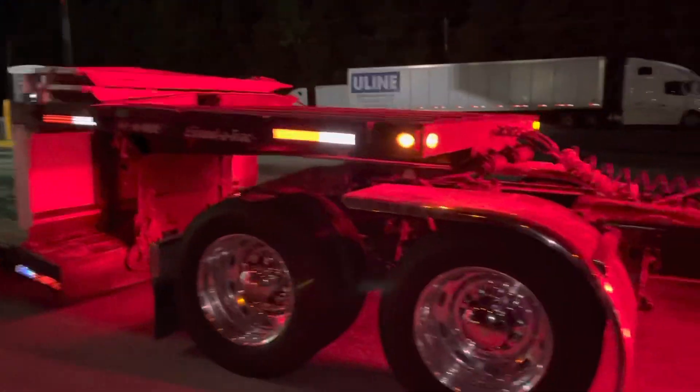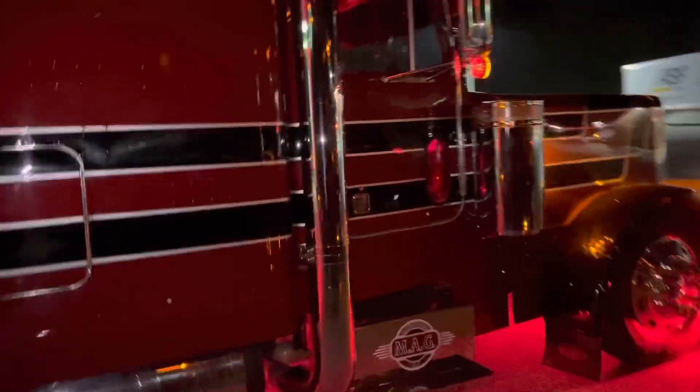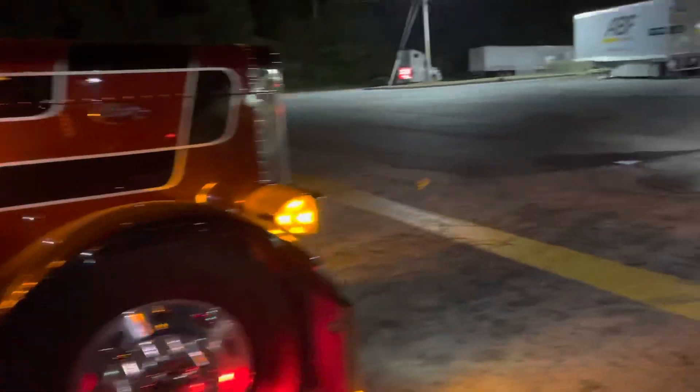Check out this Peterbilt here with an RGN Lowboy-type trailer. That's a good-looking truck right there. I know it's a little bit noisy being in between two trucks that are running.